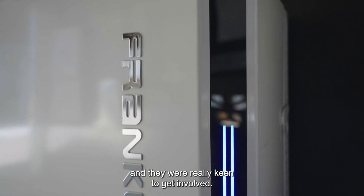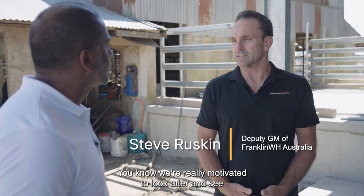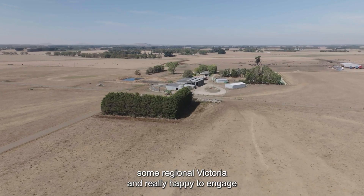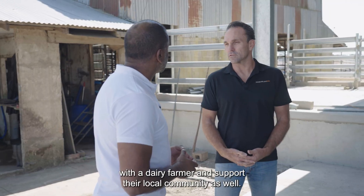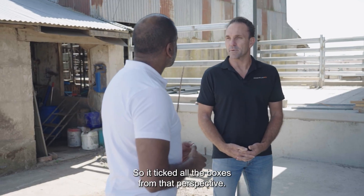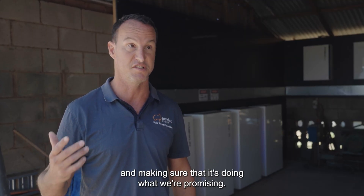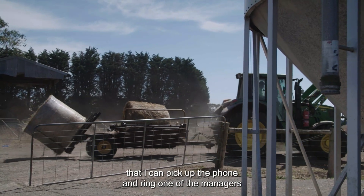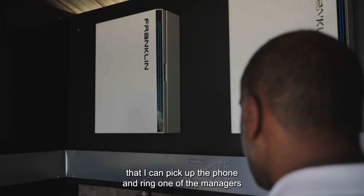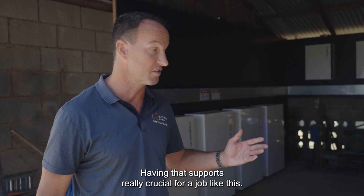We jumped on board with Franklin. I contacted them and they were really keen to get involved. With Franklin's AC coupled battery solution, we're really motivated to look after regional Victoria and happy to engage with the dairy farmer and support the local community as well — so that ticked all the boxes. They're constantly monitoring the batteries and making sure it's doing what we're promising. It's nice to have a battery manufacturer here in Australia that I can pick up the phone and ring one of the managers on their mobile phone. Having that support is really crucial for a job like this.